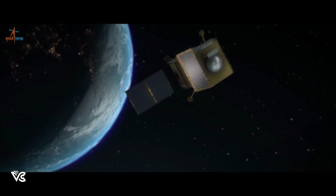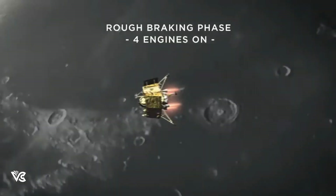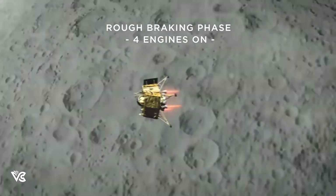Currently, Chandrayaan-3 — we'll call it CY-3 from now on — is 25 kilometers above the lunar surface at its closest point.